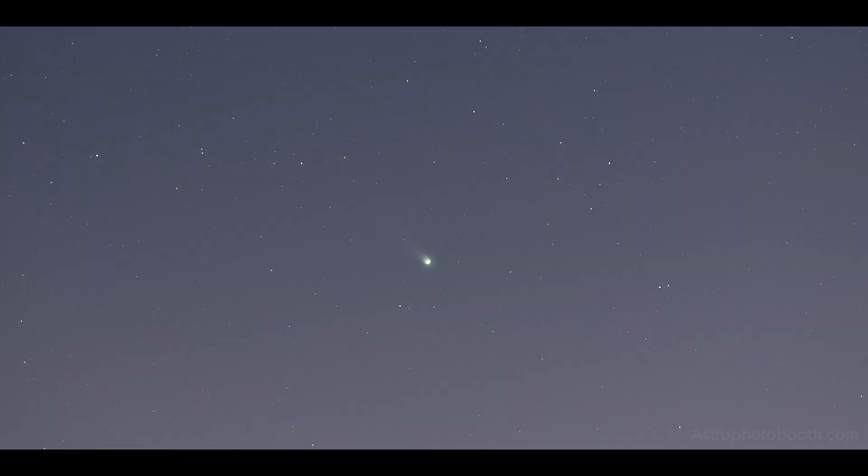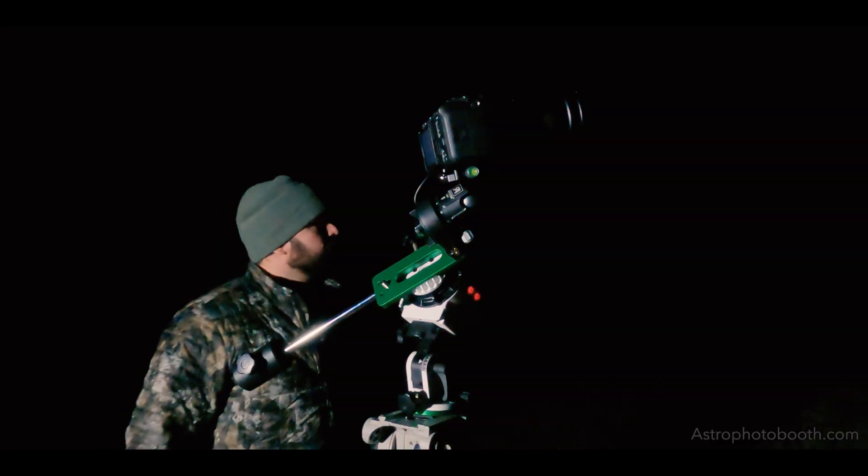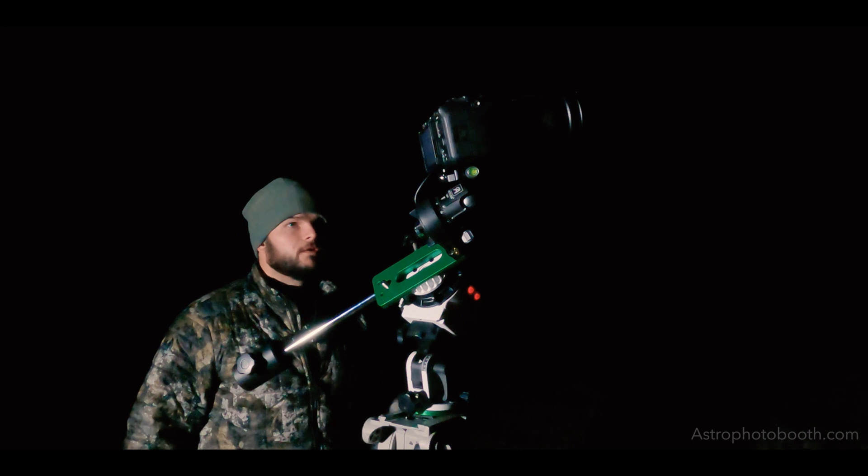I'll take a couple photos with those settings, and as it gets darker I'll be able to take a longer, much longer exposure.